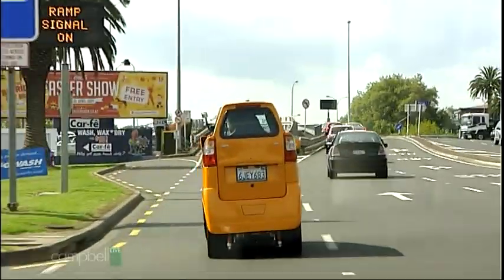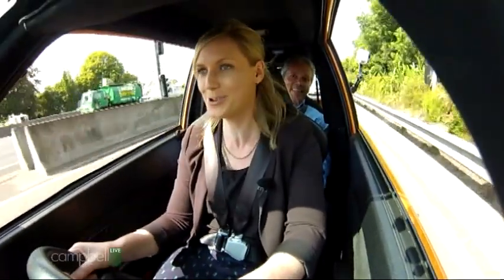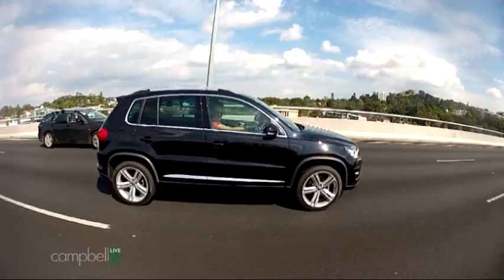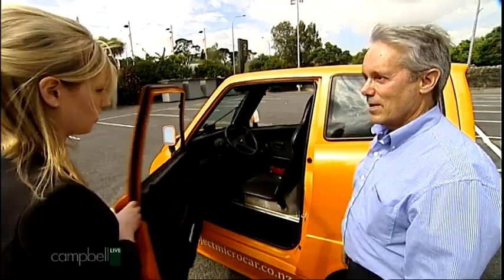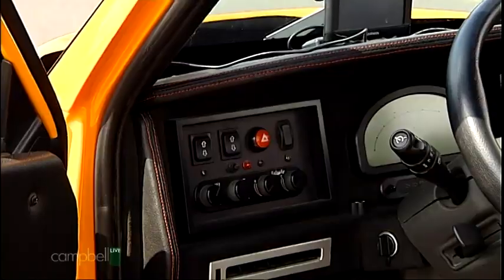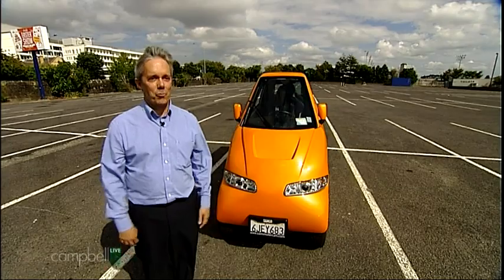The Tango is a commuter car. It's not meant to replace your family car, but instead be a Monday to Friday alternative for travelling through Auckland's traffic jams. It's the brainchild of American inventor Rick Woodbury. There's a door on this side and there's a door on the other side — you can park it up next to a wall. He's been working on the design since 1982. It has air conditioning and heat and everything like you'd want in a regular car.